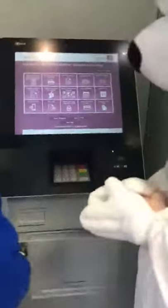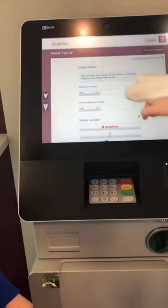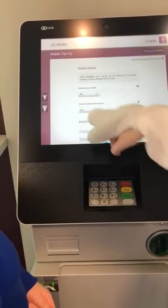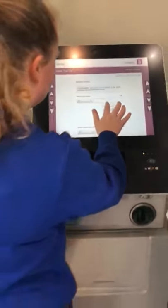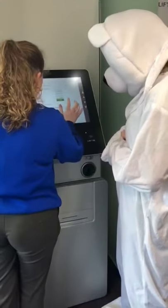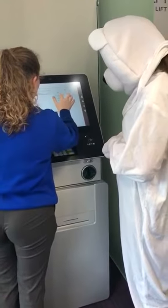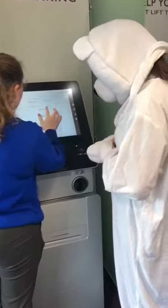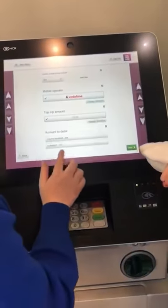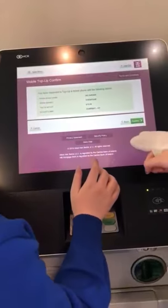So, today we're going to top up your phone. If you go into mobile top up here, and you enter in all your phone details and what phone company you are with, and confirm your phone number. Choose what company you are with, how much you want to top up by, your current account, and hit next. Then all you need to do is hit confirm.